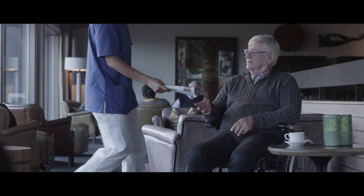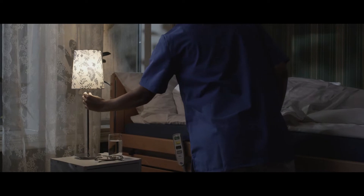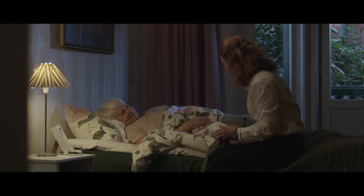For over 60 years, we at Tena have provided continence care that makes a difference. Checking incontinence products too soon or too late results in unnecessary disruptions, compromising dignity and well-being for residents and loved ones.